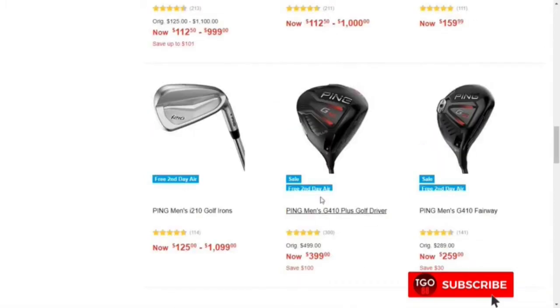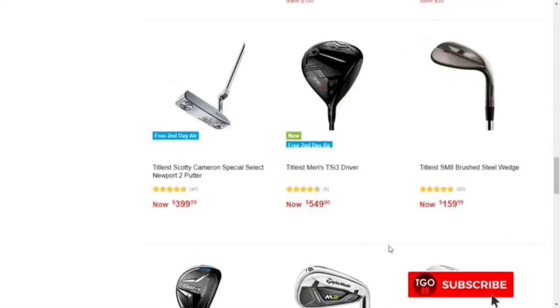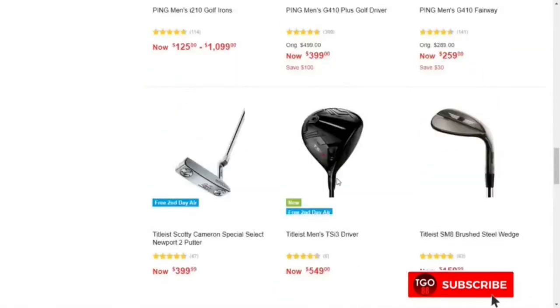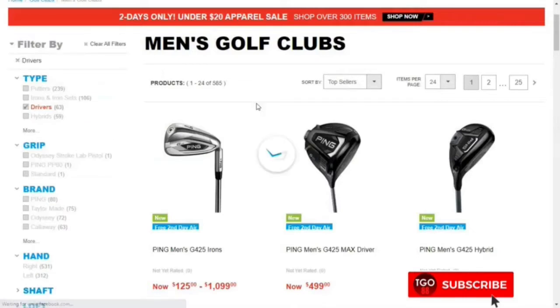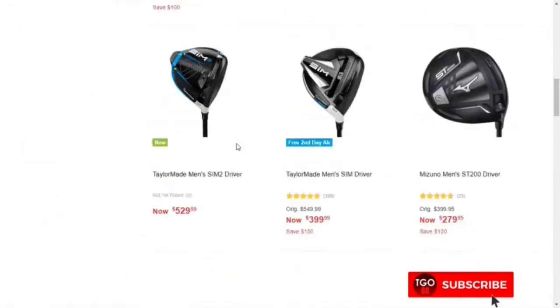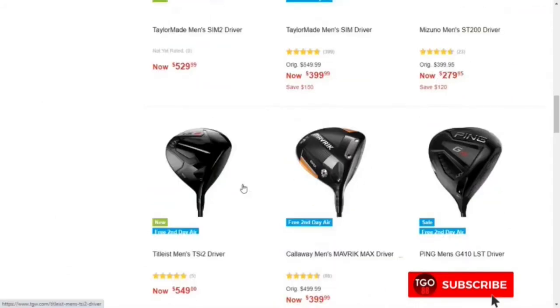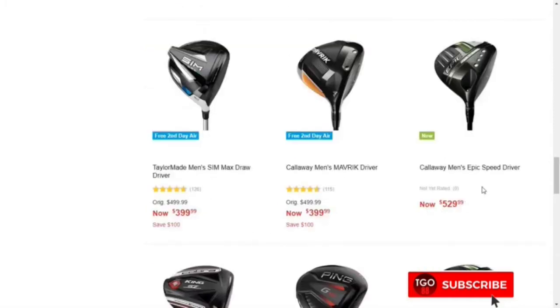The older Ping G410 Plus is also a very good driver. The Titleist TSi3 driver is possible for 550. The new TaylorMade SIM2 costs about $529, the new Callaway Big Bertha costs about $500, and the new Callaway Epic Speed driver costs about $529.